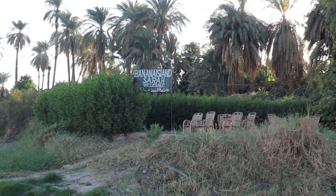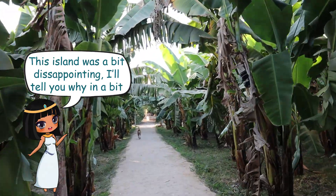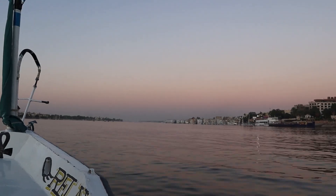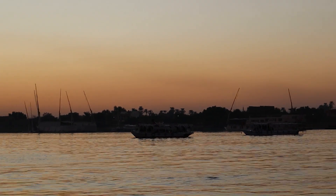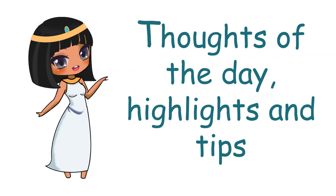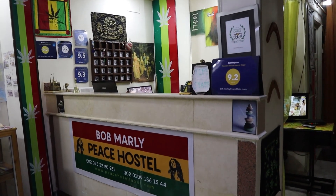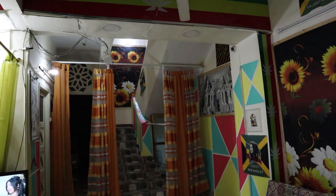Welcome to Banana Island. This is the hostel that I am staying at.